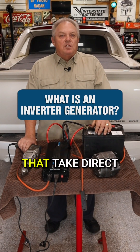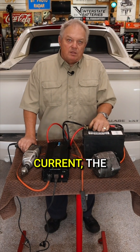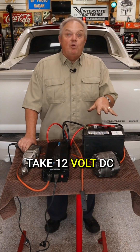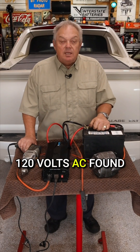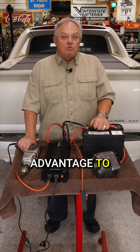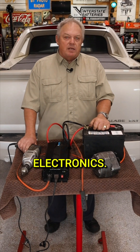Inverters are electronic devices that take direct current power and convert it to alternating current. The most common take 12 volt DC found in your car and convert it to 120 volts AC found in your house. The main advantage to inverters is they provide clean power ideal for sensitive electronics.